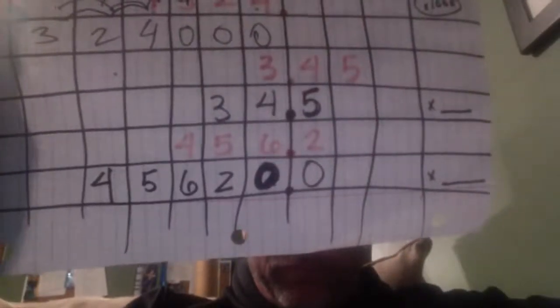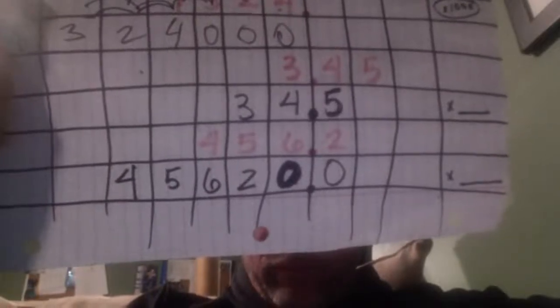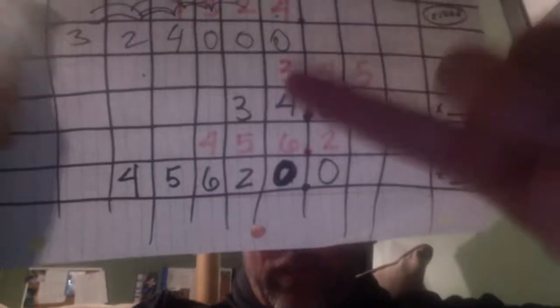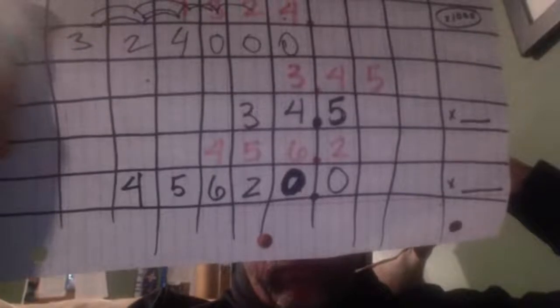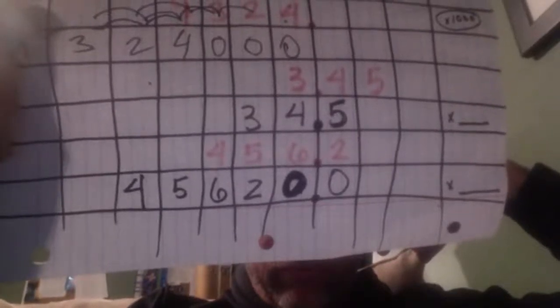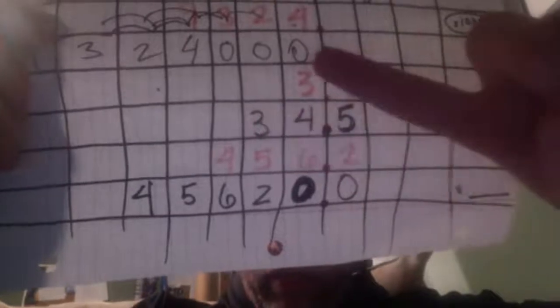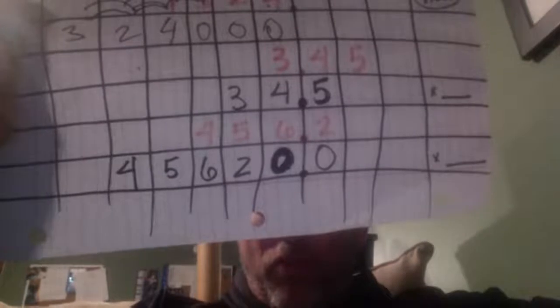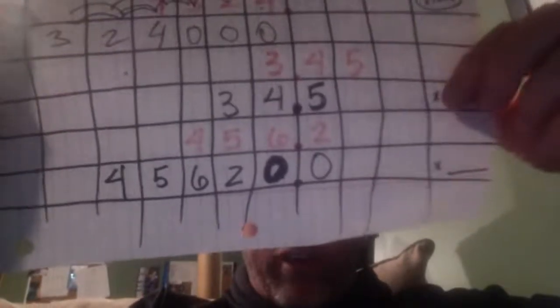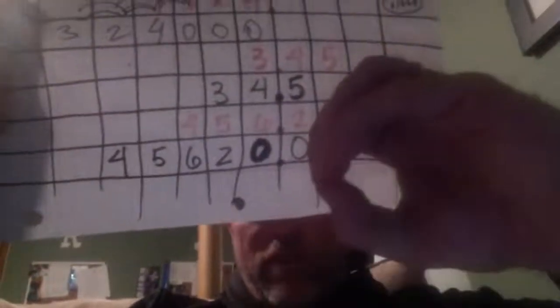Everybody answer on the side — how many spots did the three move? It went from the ones to the tens. How many spots is that? How many place value spots does the three move? The three went from the ones to the tens — so it went one spot. So 3 and 45 hundredths times 10 gets you 34 and 5 tenths. Because the amount of spots it moves is the amount of zeros that go in front of the one.